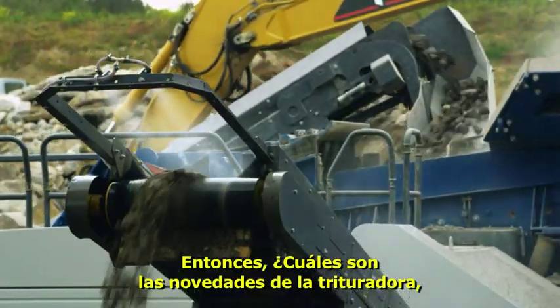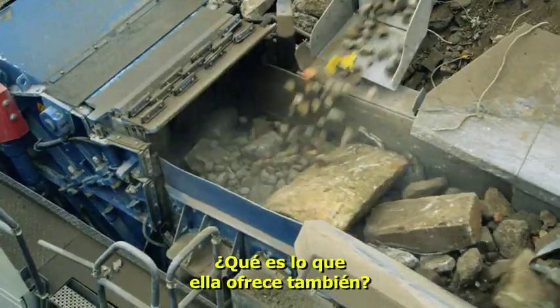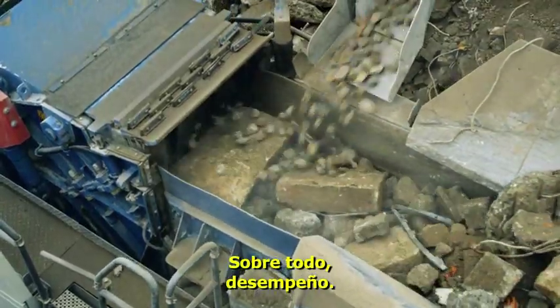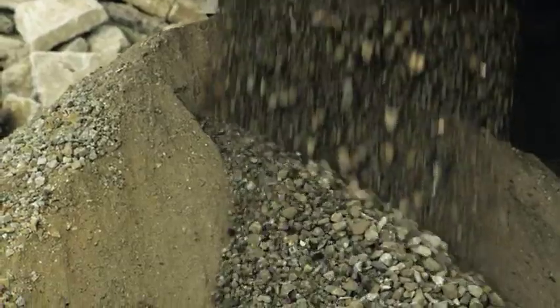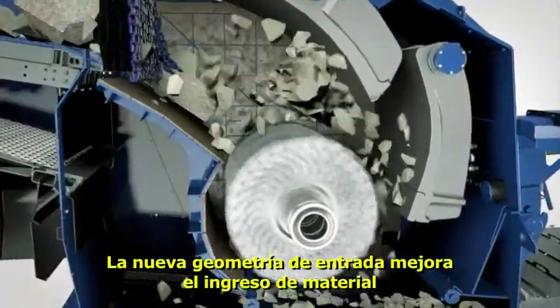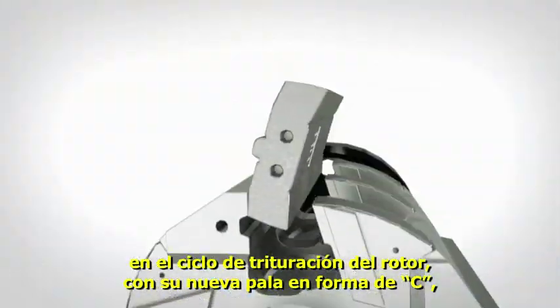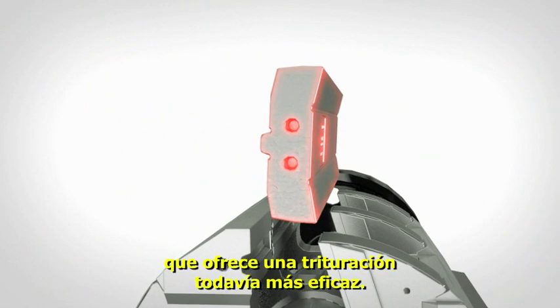So what's new on the crusher — the central component of the mobile unit? The new in-net geometry improves ingress of the material into the crushing cycle of the rotor, where the new C-shaped rotor ledges provide even more effective crushing.